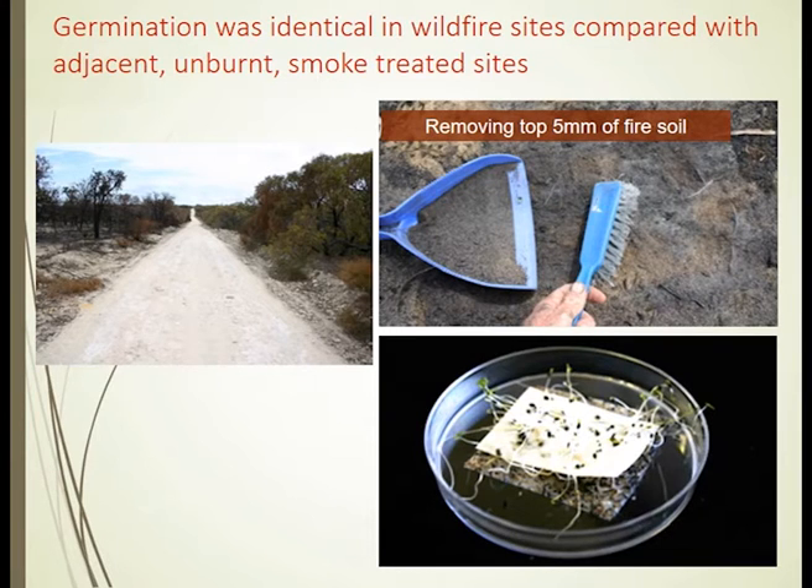If you go into that burnt area and use a piece of double-sided adhesive tape in the bottom of a Petri dish, attached to the top of the soil and pulled off layers — literally soil grain by soil grain — doing this for about 60 layers gives about a five to six millimetre depth. What we've found is there's a point where we get remarkable germination, because the smoke chemical is actually deposited in some of those subsoil layers.